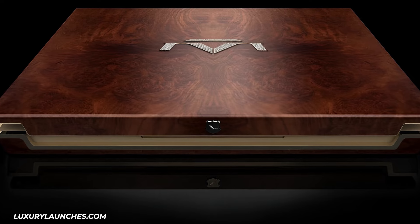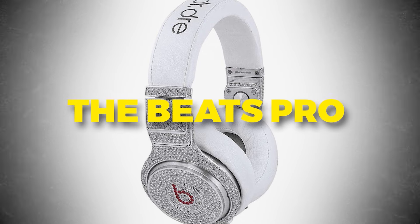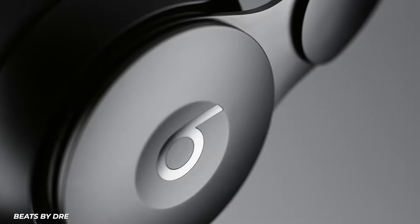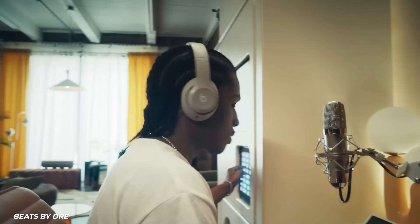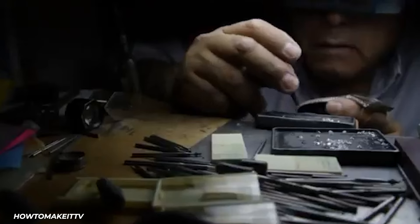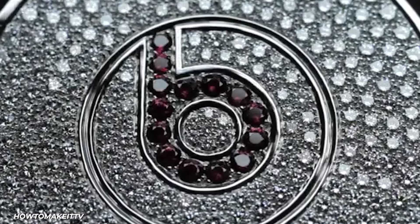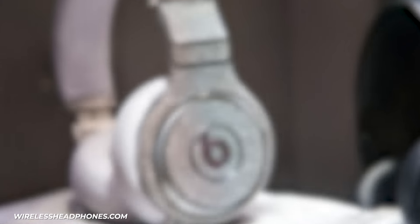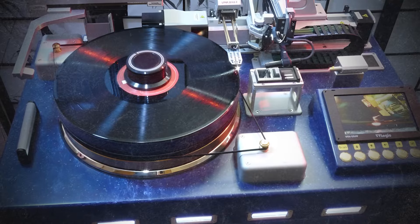Though the price is secret, rumors estimate around $1 million. Number 4: The Beats Pro Headphones. Audiophiles with money to burn can now get their hands on the most opulent headphones ever made — the Beats Pro by Dr. Dre by Graff. Encrusted with over 120 carats of diamonds and rubies set in platinum, these headphones, designed by legendary jeweler Graff, will set you back a cool $750,000.